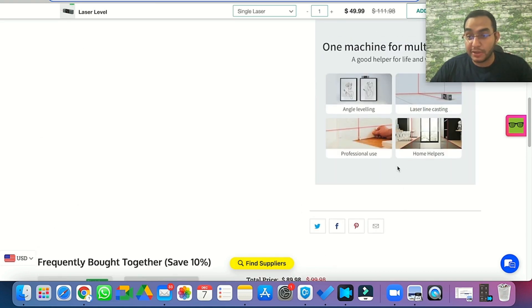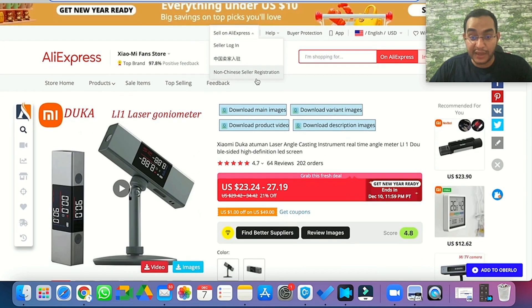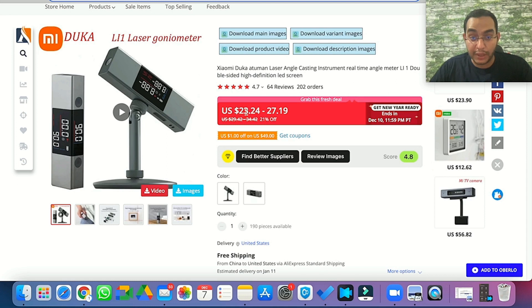This competitor is selling it for $50, and if you look on AliExpress the exact same product is selling for around $23, so we're talking about almost $30 in profit from a single sale. That is honestly the perfect profit margin — high perceived value, solves a problem, and it's proven to sell.